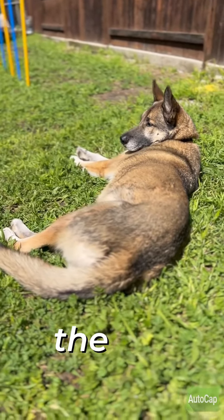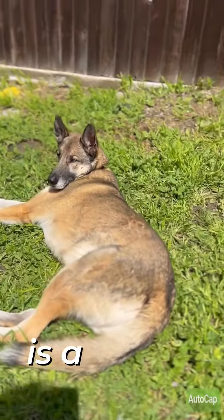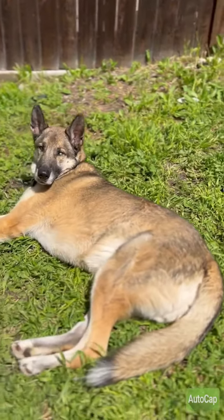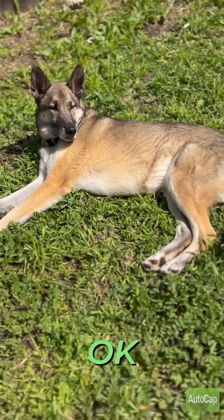A lot of people think that the tail-wagging dog or the jumping, barking dog is a happy dog. Don't ever confuse excitement for happiness.